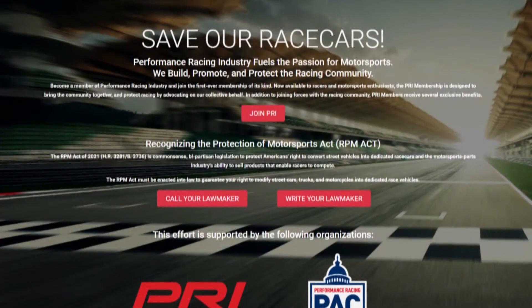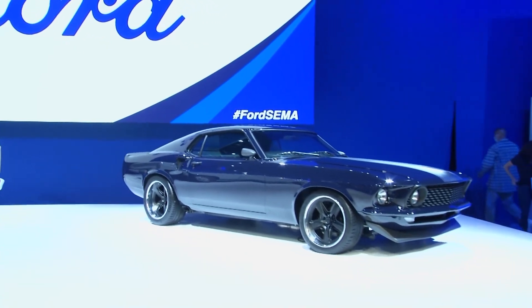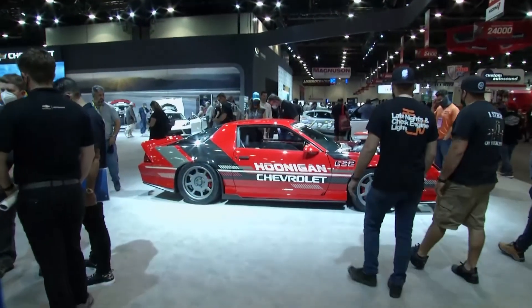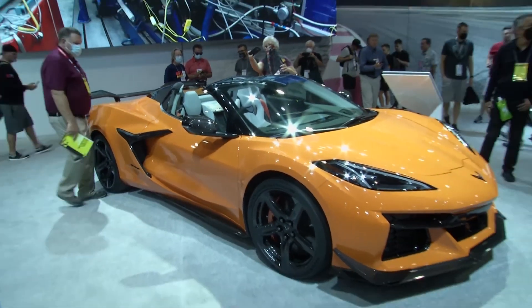You can go to SaveOurRaceCars.com. We make it very simple — put in your name and your zip code, and we have a pre-populated email. We'll pull up your representatives, you hit send, and you are now communicating with your congresspeople and your senators. Get the RPM Act on their to-do list. Send another note a week later; if they haven't responded, ask them why. Ask them how important the RPM Act is. Tell them why racing is so important. SaveOurRaceCars.com — let's get it done.